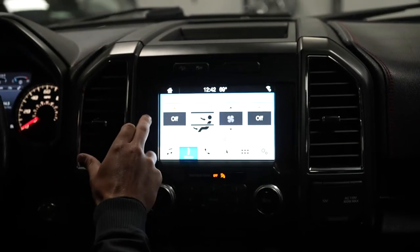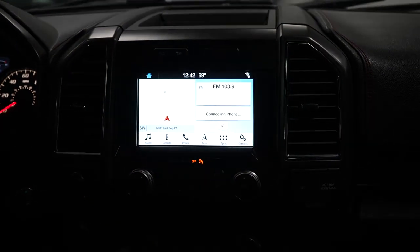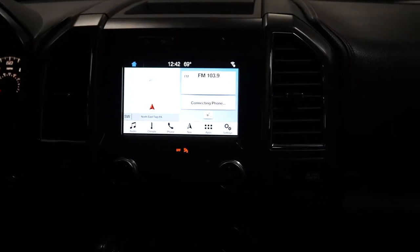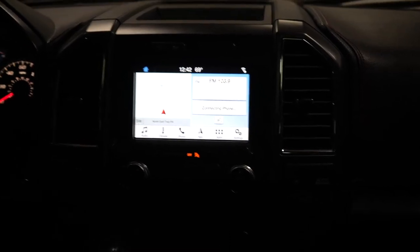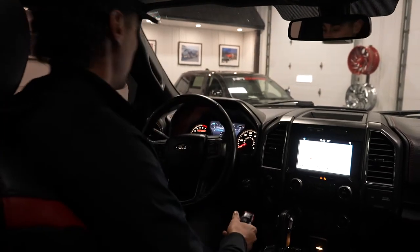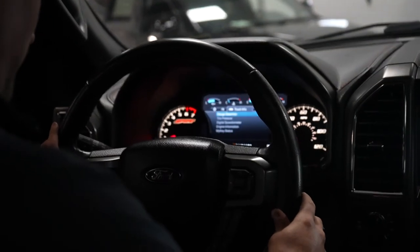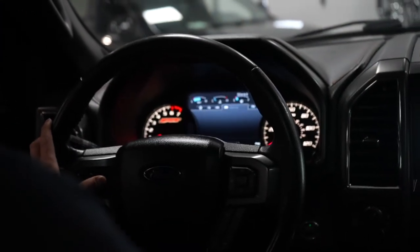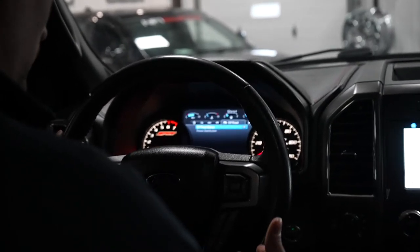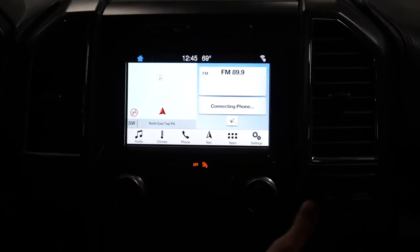This Ford also has the FX4 package, which gives us hill descent control, tuned shocks, skid plates, and an overall upgraded suspension — great for outdoor enthusiasts. We've also got our LCD screen here with different features: truck info, trailer setup for towing, off-road modes, and different off-road packages. Right on our touchscreen infotainment system, we've got everything we need.